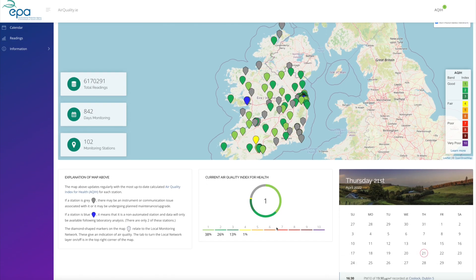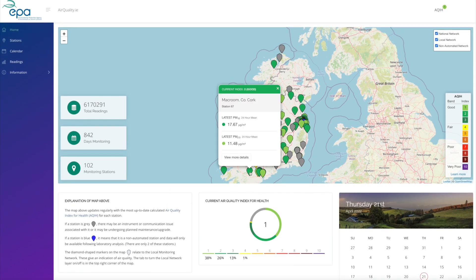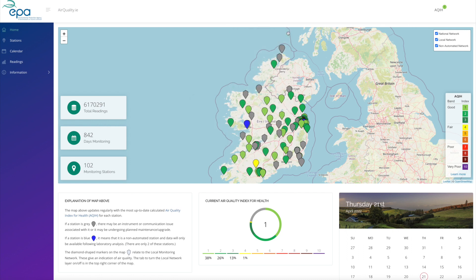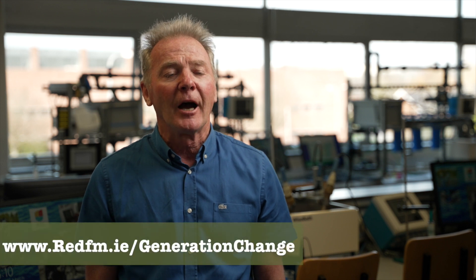For the Generation Change campaign, I would strongly urge students to have a look at a wonderful website called airquality.ie. On this website they can see the network of air quality monitoring stations set up by the EPA, and you can go and check the air quality in your local area.